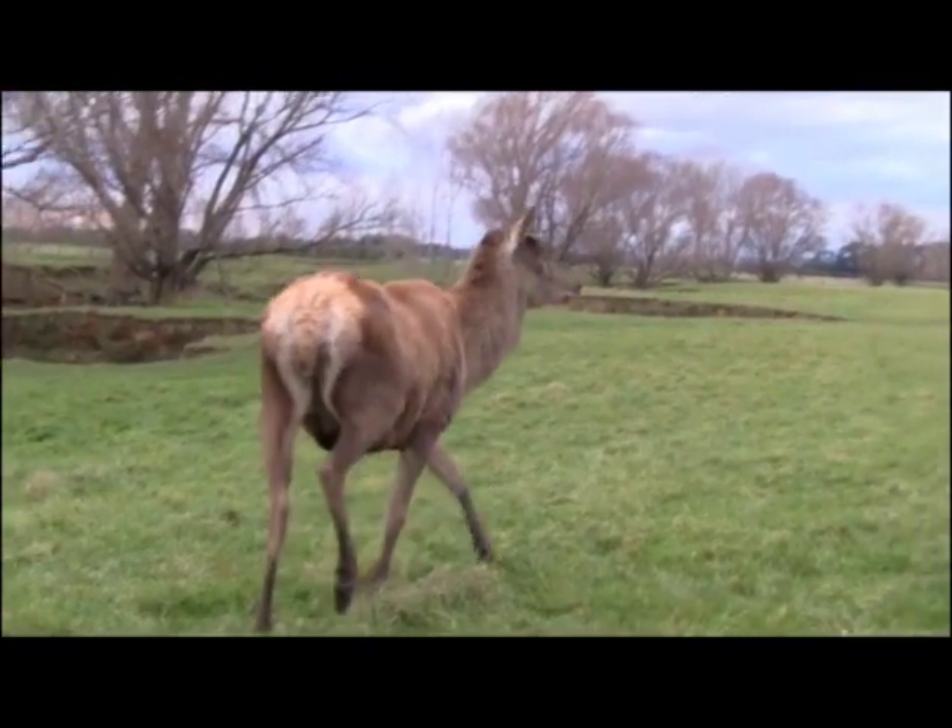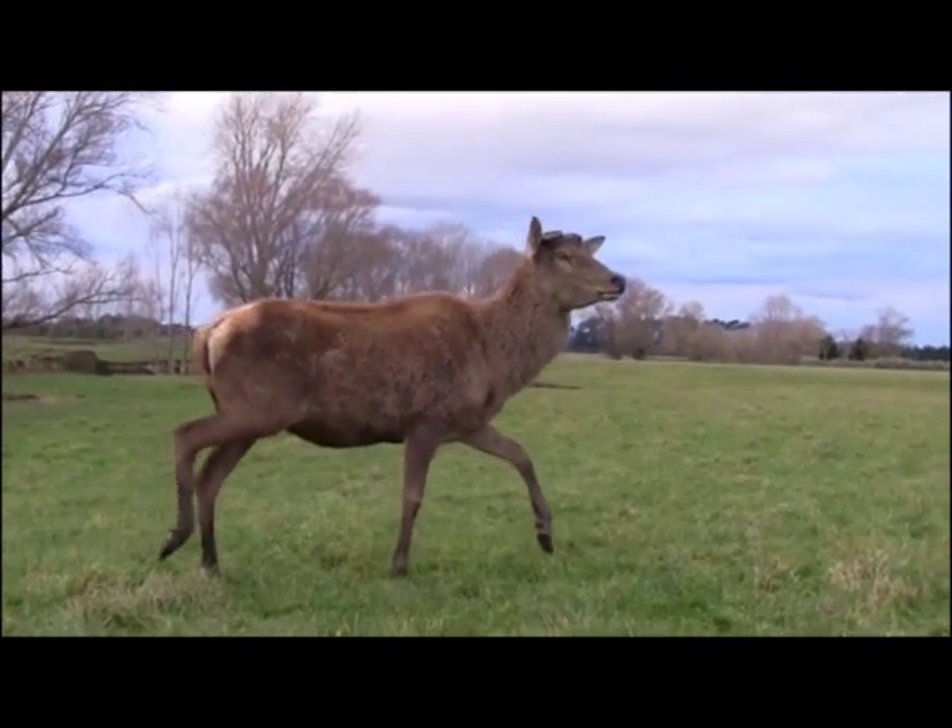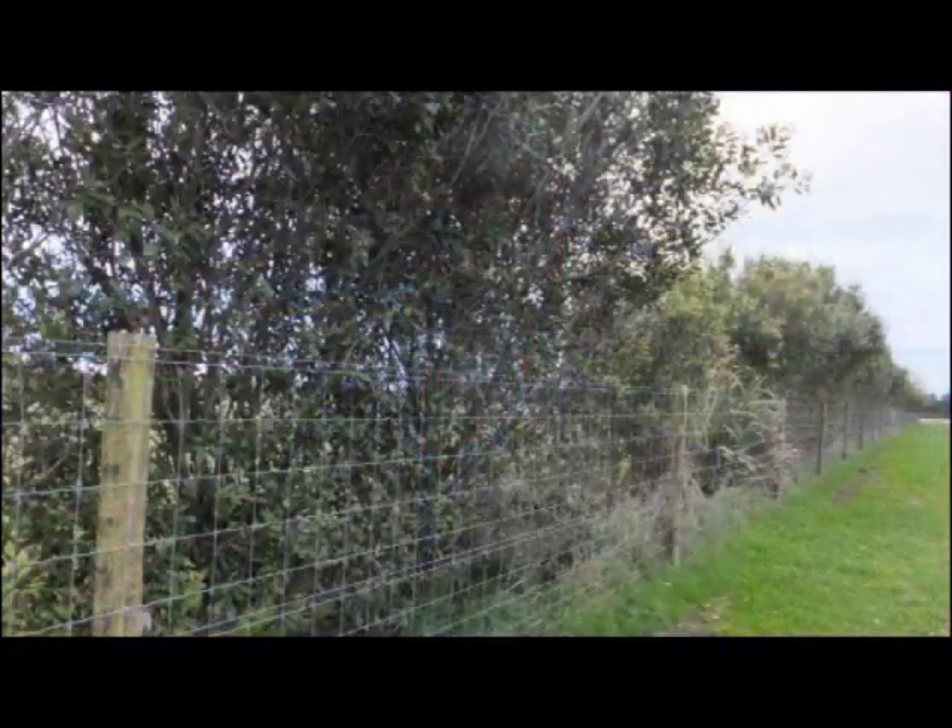The deer farm here is about 300 acres and we've started from a bit of a blank canvas. We had a sheep farm and were able to pull a lot of fences down and site them for deer. In retrospect we probably could have thought a little bit more about the waterways, but we put a lot of shelter belts in, a lot of plantings, with a little experimentation with different trees, trying to create shade trees for the deer.